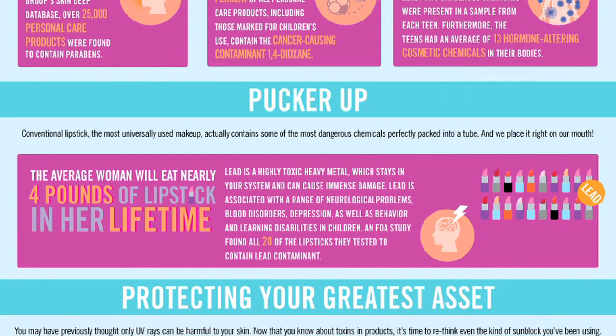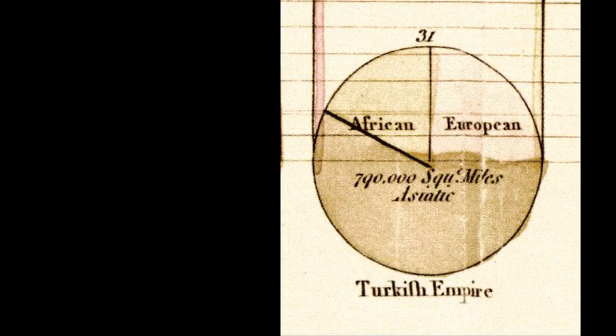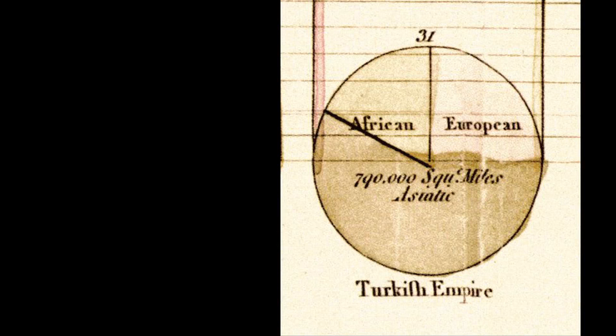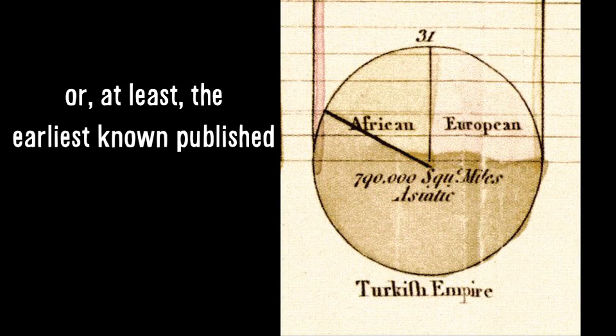On the subject of infographics and charts and graphs, take a look at this. It's an illustration of the Turkish Empire's reach made in 1801 by William Playfair, and it was the very first pie chart ever drawn by humans. Neat, huh?